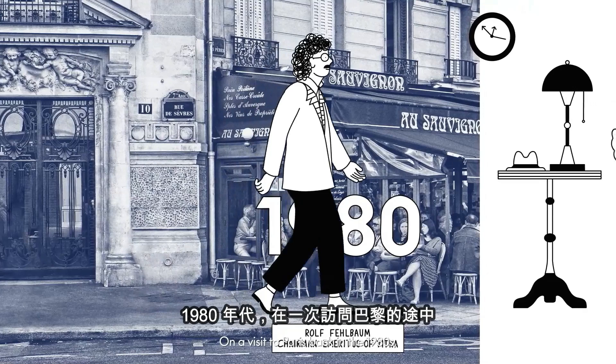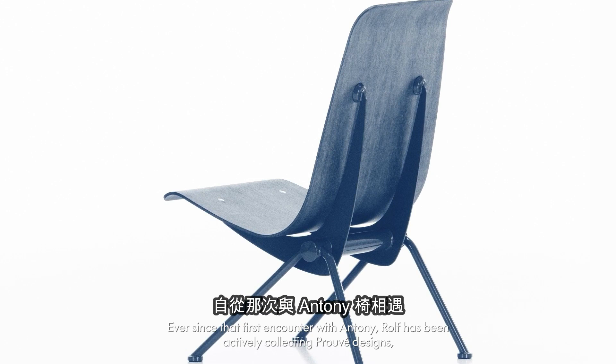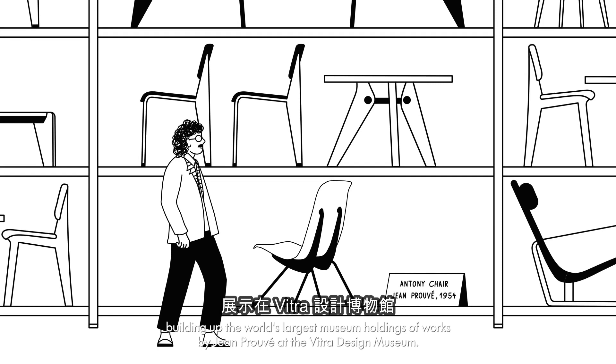On a visit to Paris back in the 1980s, Rolf Feilbaum spotted a chair by the name of Antony, created in 1954 by the French designer Jean Prouvé. Ever since that first encounter with Antony, Rolf has been actively collecting Prouvé designs, building up the world's largest museum holdings of works by Jean Prouvé at the Vitra Design Museum.